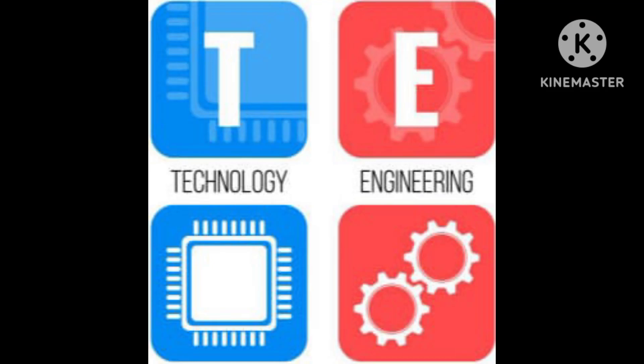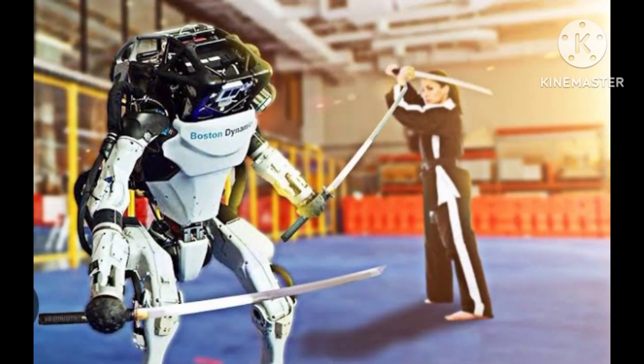Welcome everyone. Today we will tell about Atlas, the humanoid robot in action. Atlas is a humanoid robot developed by Boston Dynamics, a robotics company that was acquired by Hyundai Motor Group in 2020.